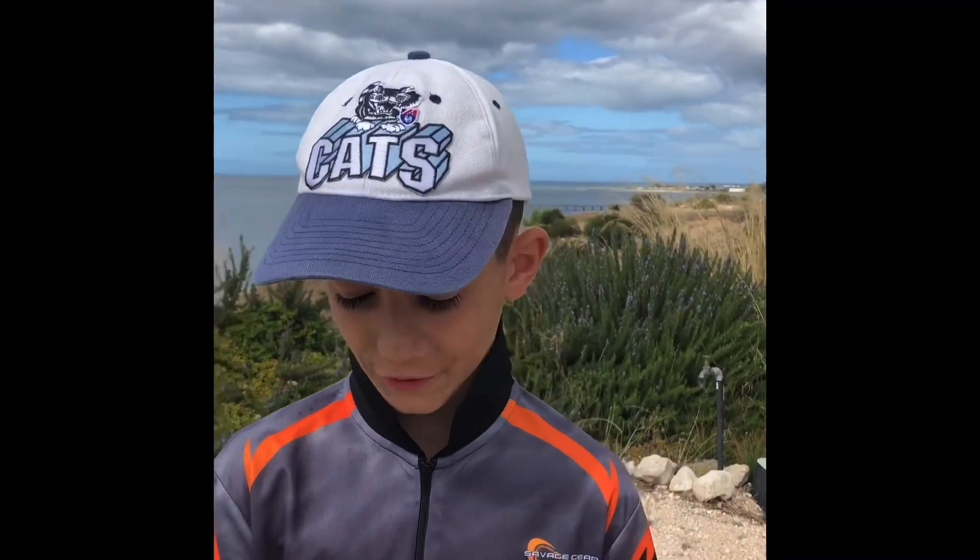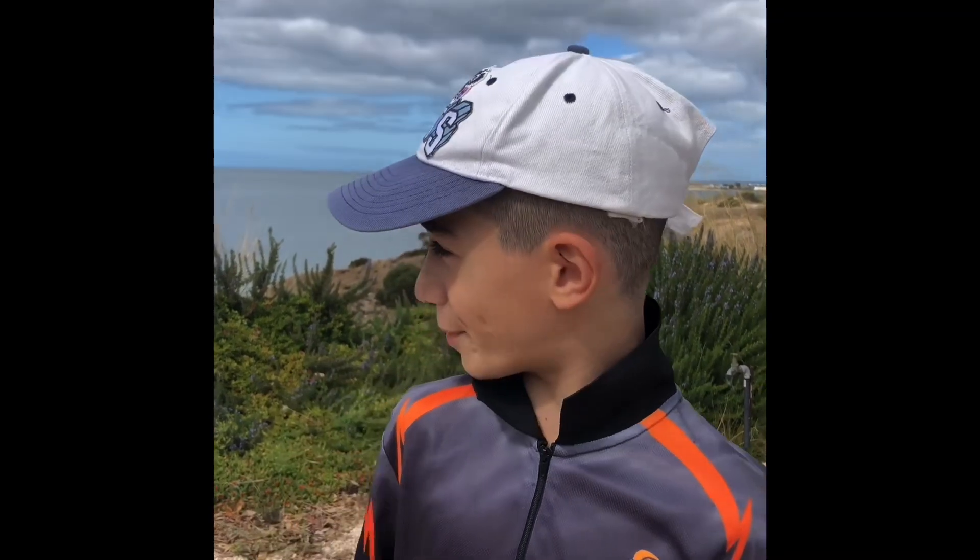Hello guys, today we are going to be fishing in the beautiful waters of the York Peninsula. We're out today in Stansbury. I hope you enjoy us fishing, let's get started.